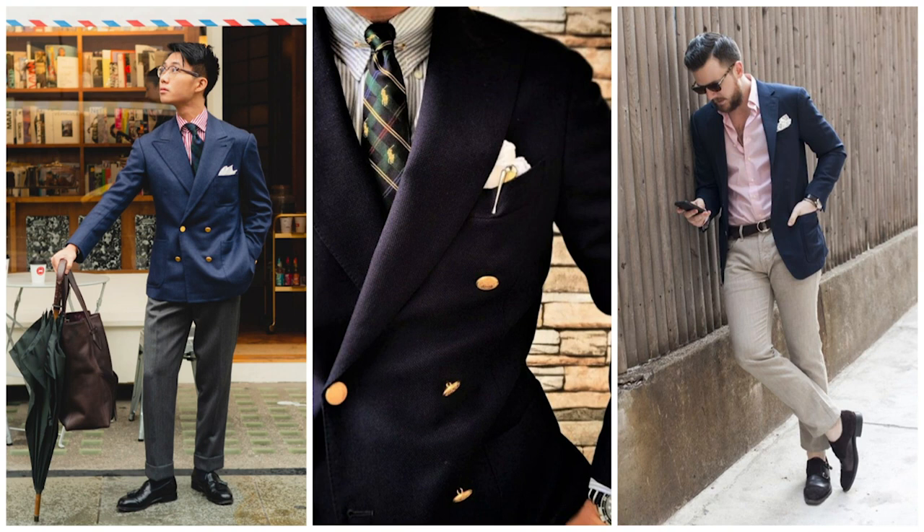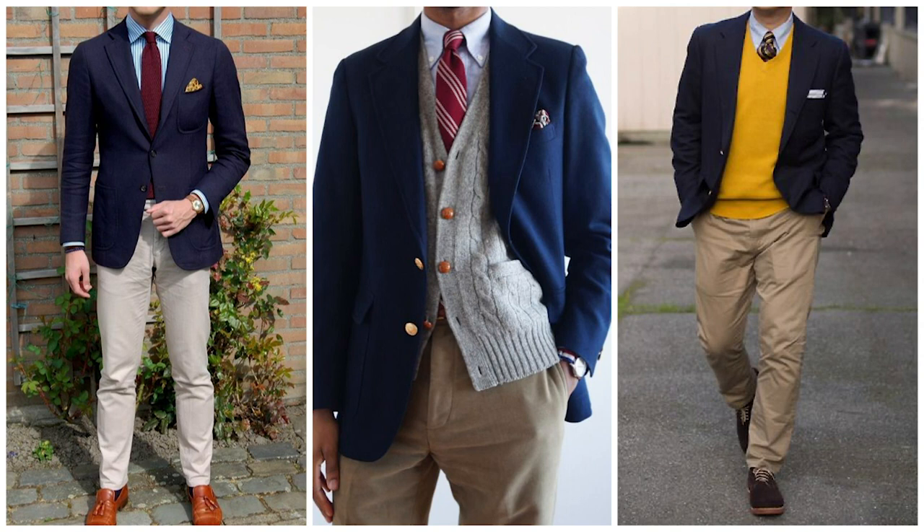Moving on, a big staple in men's preppy style is the navy blazer. The navy blazer is part of the quintessential preppy uniform and has kind of become a symbol of the preppy lifestyle. It just screams Ivy League style, as it's traditionally worn as part of a uniform. In fact, the origin of the preppy navy blazer came from royal navy uniforms, so it does have nautical roots — like a lot of preppy fashion — and over time has evolved to be this symbol of preppy menswear.